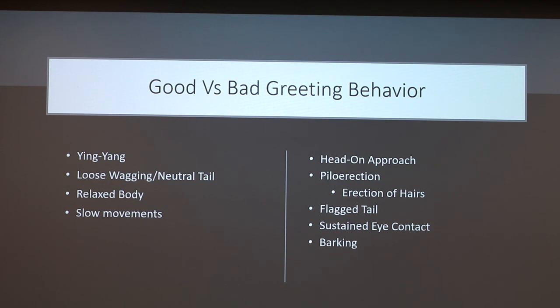Moving into actual behaviors — good greeting behaviors versus bad greeting behaviors. Good greeting behaviors include the yin-yang approach, where dogs kind of circle each other rather than meeting head-on. You want to see a loose, wagging, neutral tail, a relaxed body, a C-shape to your dog's body, and slow movements.